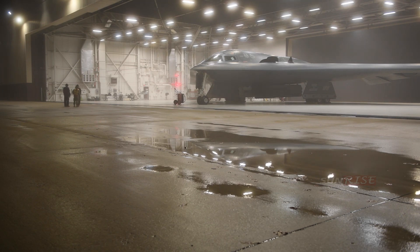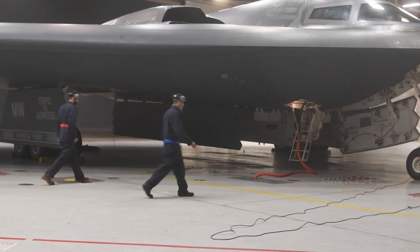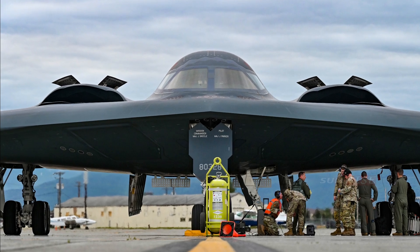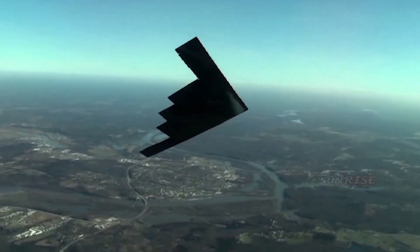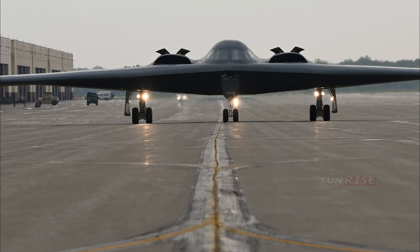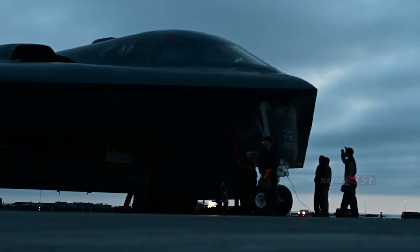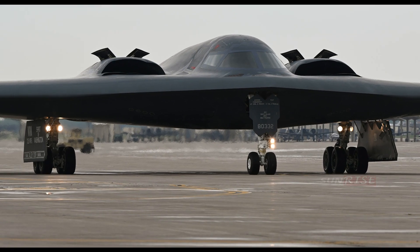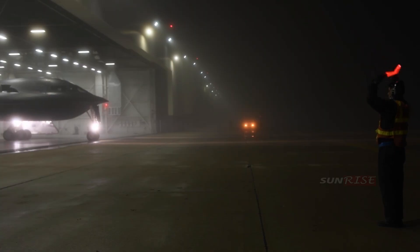These bombers can drop both conventional and thermonuclear weapons, such as up to 8,500-pound (230-kilogram) MK-82 JDAM-class GPS-guided bombs, or 16 2,400-pound (1,100-kilogram) B-83 nuclear bombs. The B-2 is the only aircraft recognized as capable of carrying large air-to-surface standoff weapons in stealth configuration, and can perform attack missions at altitudes up to 50,000 feet (15,000 meters).